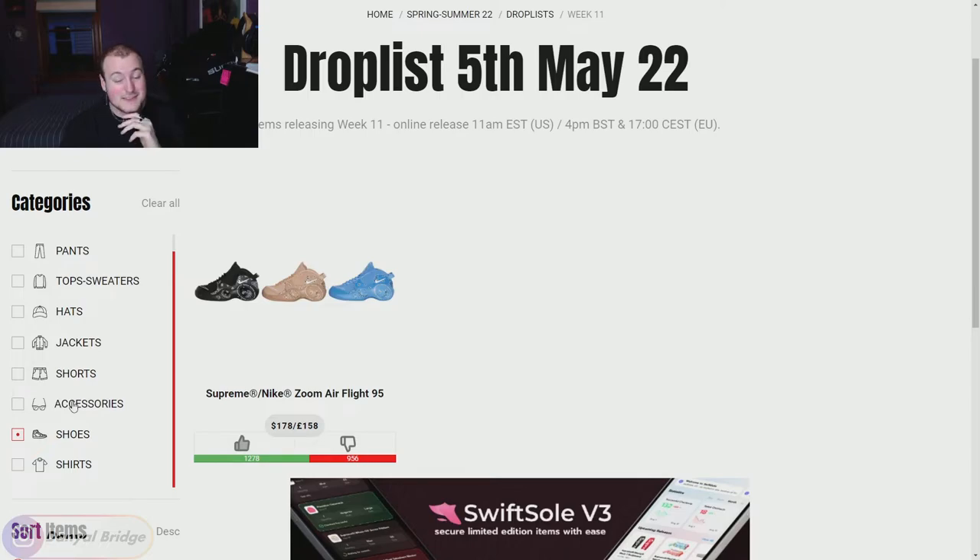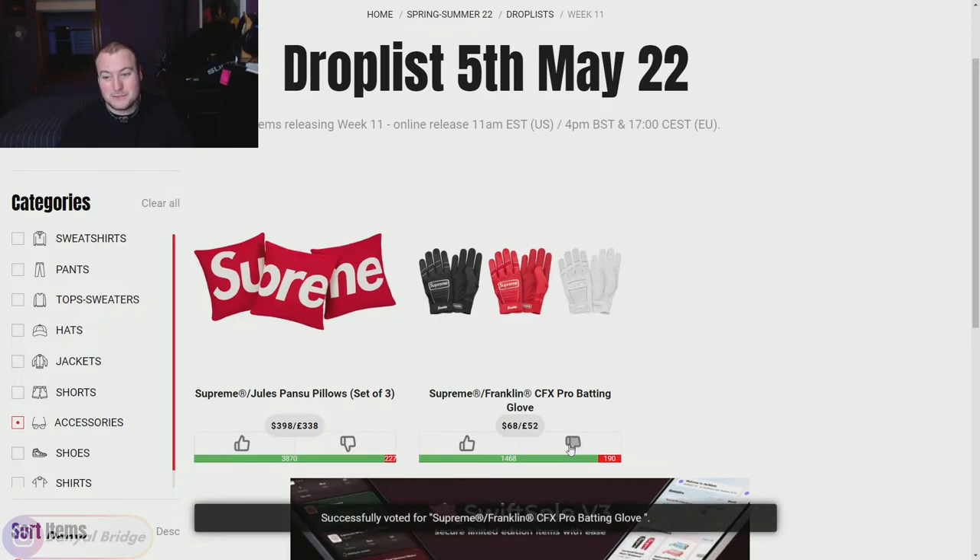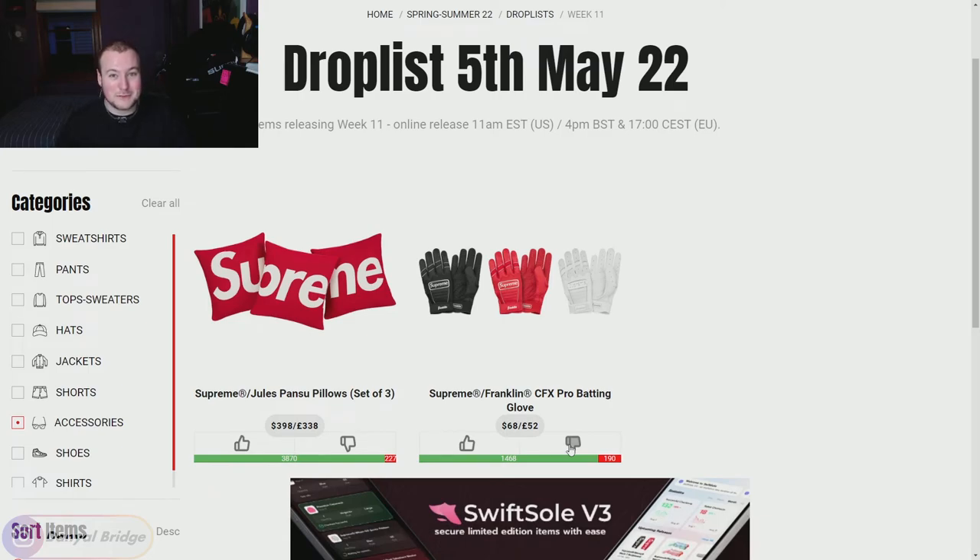Diving into accessories — the top two most upvoted items this week are accessories, which is a little unexpected. First, we've got the Supreme Franklin CFX Pro batting gloves. I don't need batting gloves, and I don't have a Supreme baseball bat to do the matchy-matchy thing. I'm not a glove wearer because I wear rings all the time, so it's going to be a downvote for me on that one.